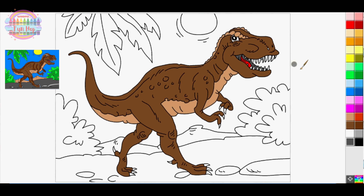Will you choose earthy tones for a realistic look, or perhaps unleash your creativity with a rainbow of colors to create a one-of-a-kind prehistoric masterpiece?